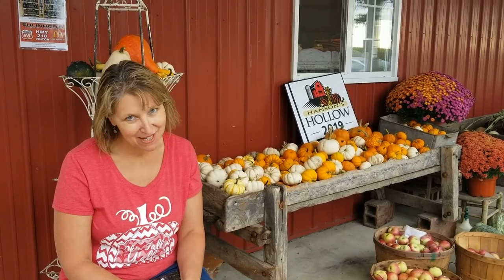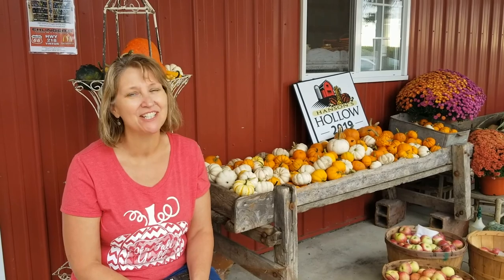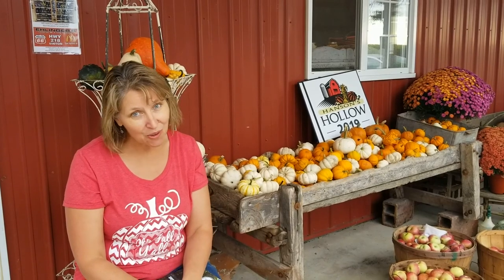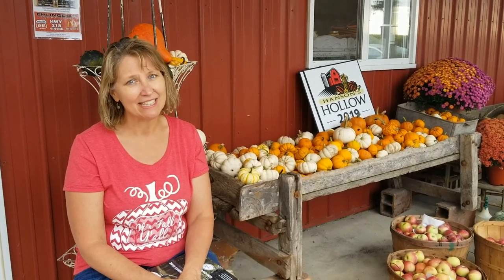In the summertime our pumpkins are growing and we have to spend lots of time weeding them. If the weeds grow too tall — like they kind of did this year — the pumpkins don't have room to get sunlight, rain, and moisture, so they don't grow as well. It's important to keep the weeds out, and that's probably the job that my kids like the least.